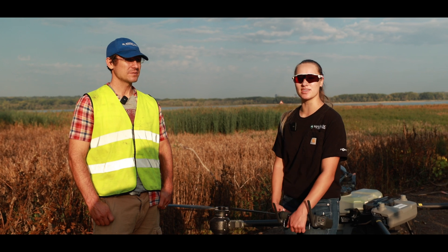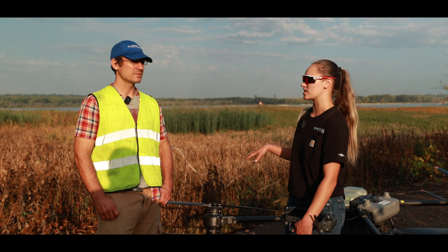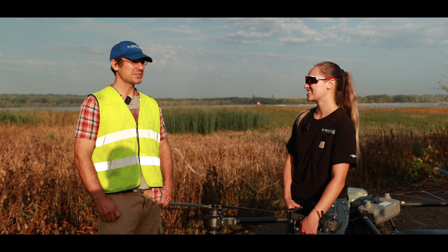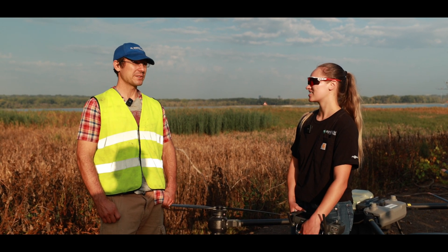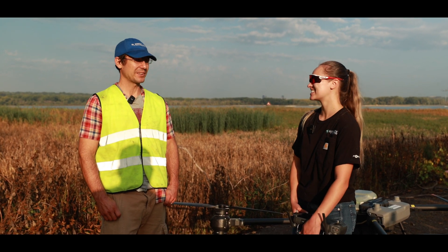Yep, and we're going to be using the AGRASS C40 today to spray it. So how would you normally spray this without a drone? Either backpacks or one-gallon sprayers, just walking out there with waders, getting stuck, and having a good old time struggling the whole day.